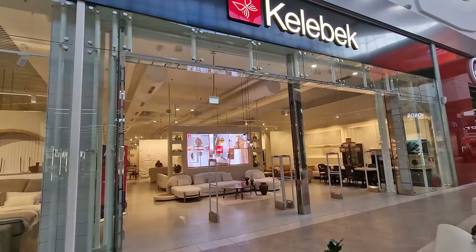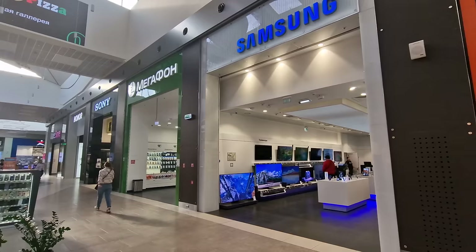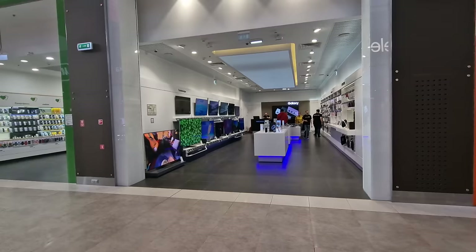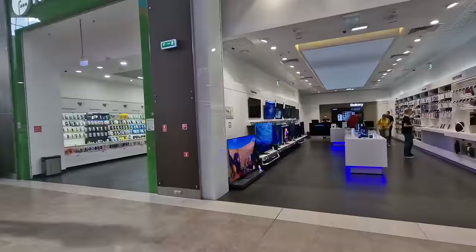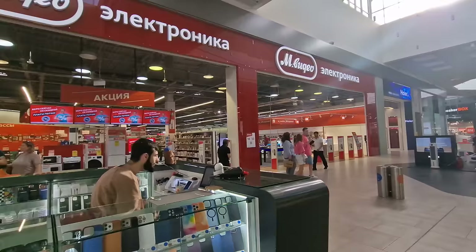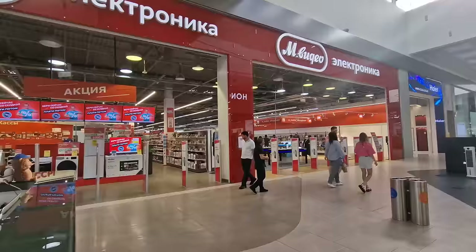None of the phone stores have changed whatsoever — they're all exactly how they were. I have a Samsung phone, so the Samsung store is where I tend to go and dream about the next thing I want to buy, and it's exactly as it was. There are also some other phone brands here. N Video is a very well-established homeware and electronics store — a great place to shop for fridges, white goods, phones, computers, pretty much anything you want.